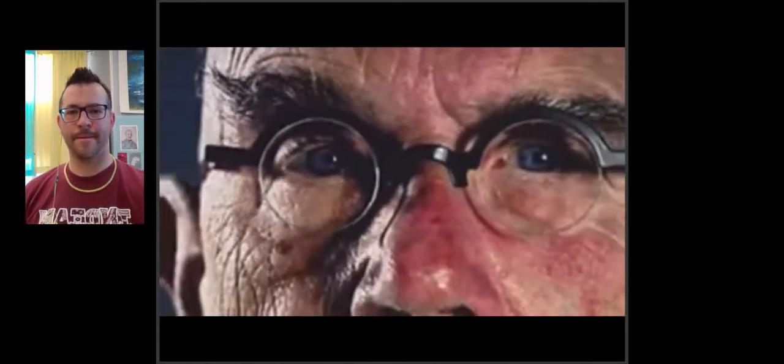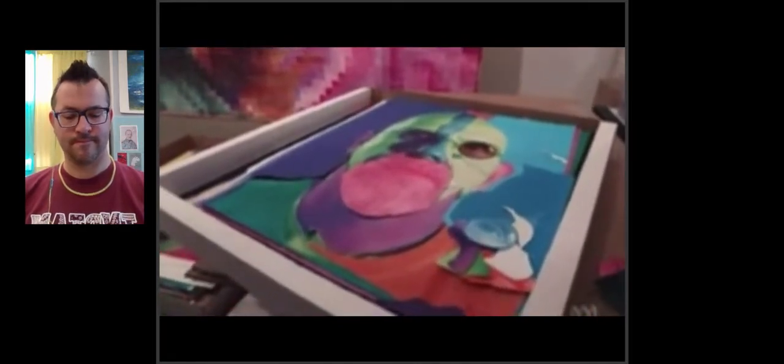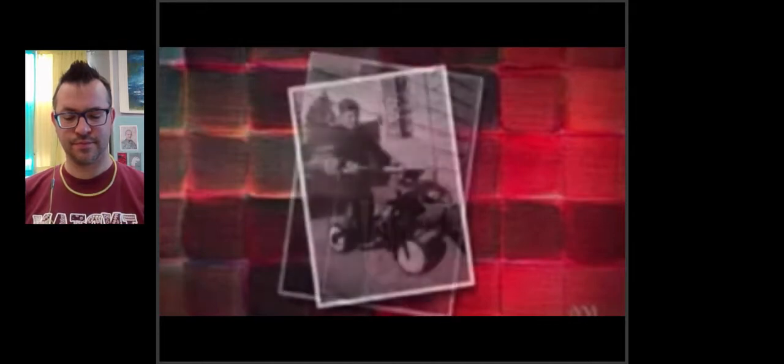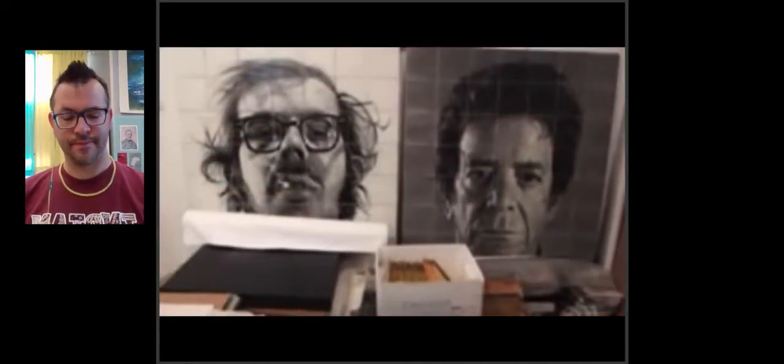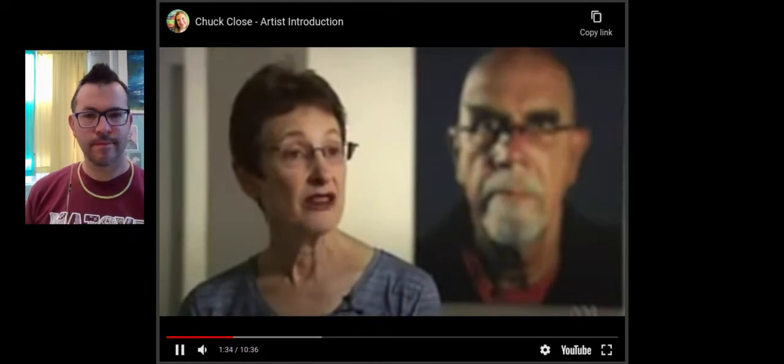Chuck paints what he likes to call 'heads.' He doesn't really think of his works as portraits in the 19th century sense. In a way, it's almost about mapping the typography of a face. From my earliest memories, I didn't recognize people or remember their faces. I remember being in kindergarten and by the end of the first year, I didn't know which kids were in my class or the other one. Chuck has a condition called face blindness, meaning he does not recognize faces. That's one reason he uses photographs instead of a live sitter — because if a person turned their head just a little to the side, it would look to Chuck like a completely different image.